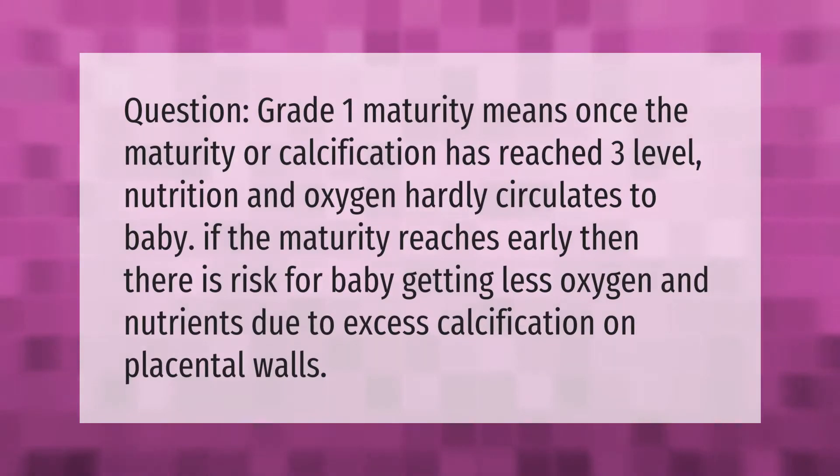Once the maturity or calcification has reached grade three, nutrition and oxygen hardly circulates to the baby. If maturity reaches that level early, there is a risk of the baby getting less oxygen and nutrients due to excess calcification on the placental walls.